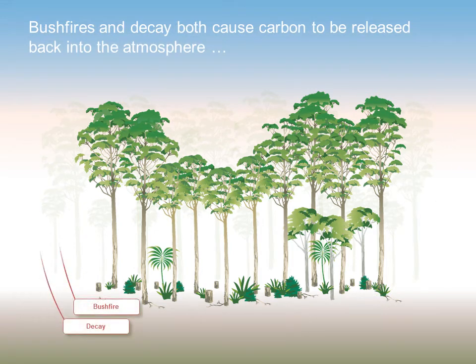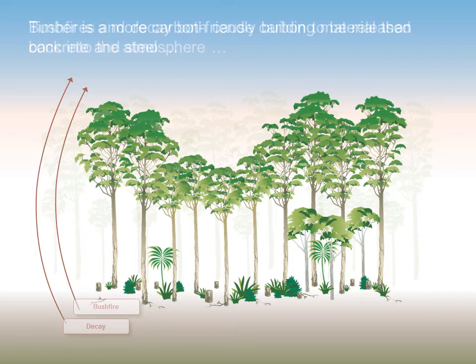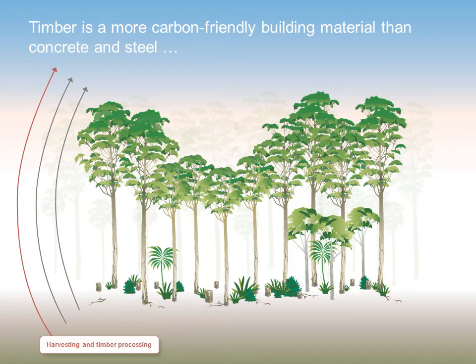Some carbon is released from forests. Bushfires and decay both cause carbon to be released back into the atmosphere. Forests where harvesting doesn't take place have higher fuel loads, so bushfires can result in carbon emissions three times greater than in a managed harvested forest. Some carbon is also released through the harvesting and timber processing.